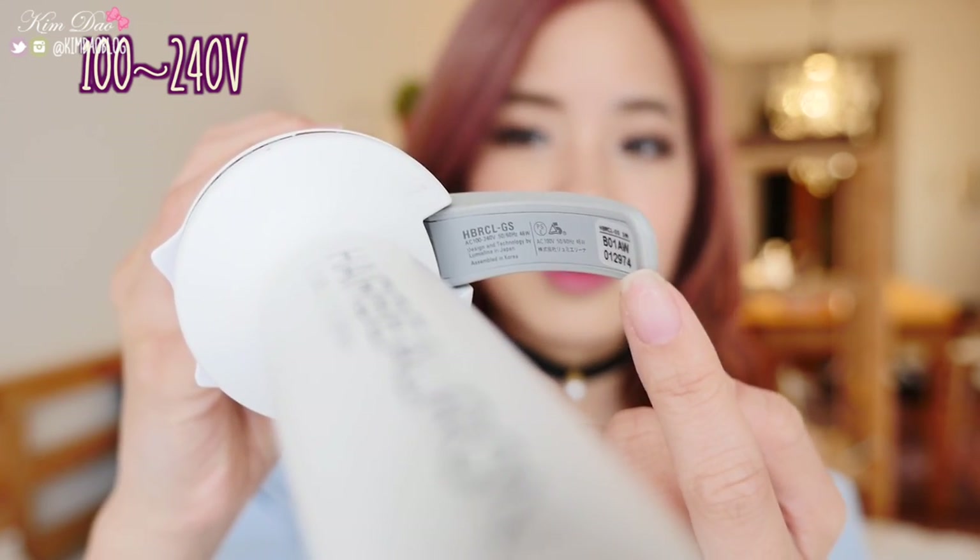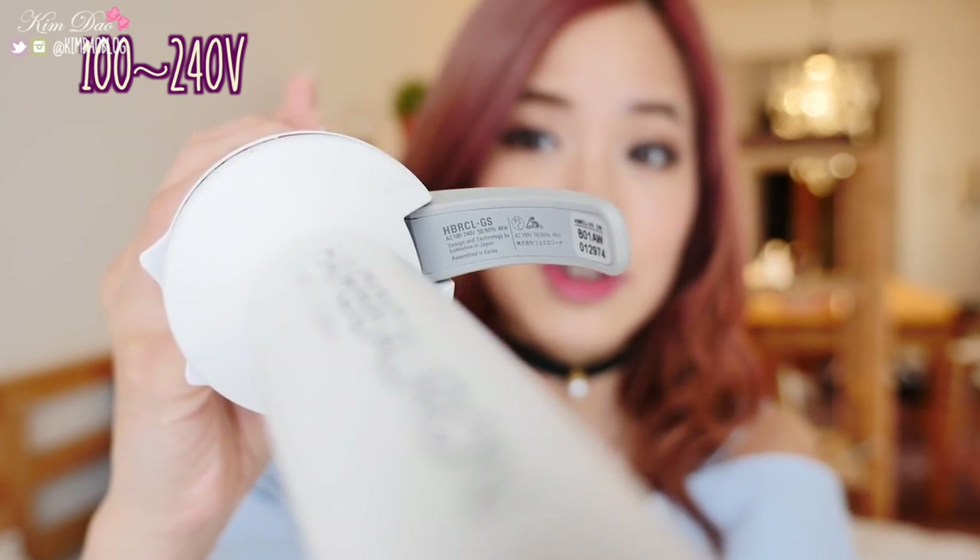Even though I live in Japan right now, I'm going to Australia sometime this year and the voltage is different. In Australia they use 220 to 240 volts and in Japan they only use 100 to 110 volts. If you plug a 110-volt item into a 220-volt outlet, it will probably either blow up or catch on fire — it's dangerous. So if you live in Australia or other countries that use 220 to 240 volts, make sure you check if it's dual voltage before you buy. This one says 100 to 240 volts, which means it's good to use in Australia. I believe the US and Japan use the same voltage, so if you live in the US it's fine.